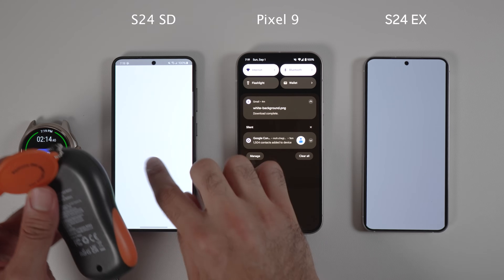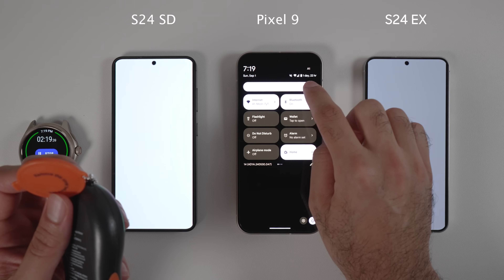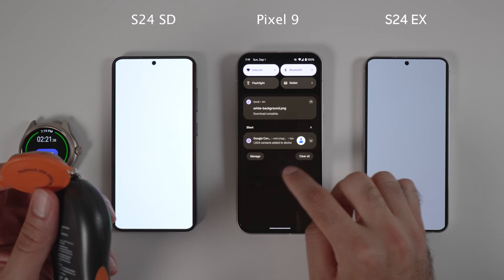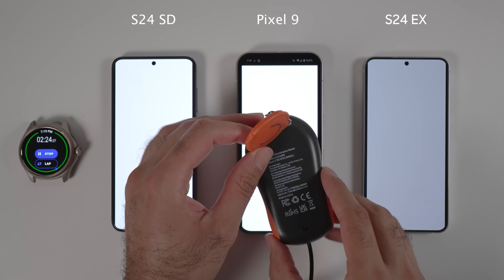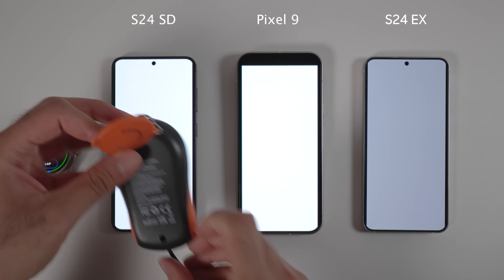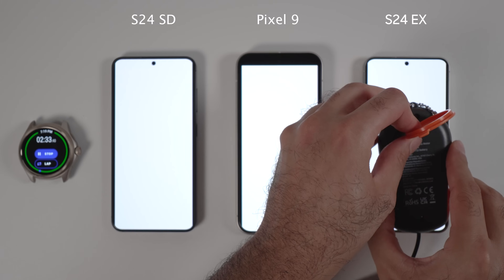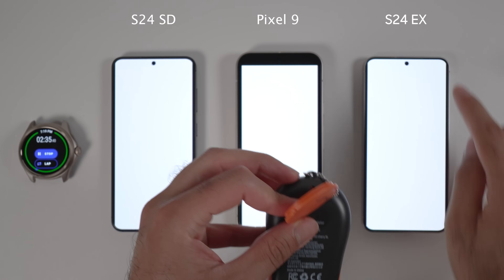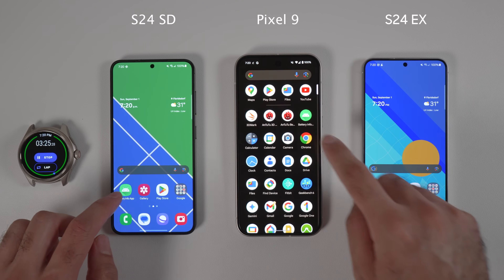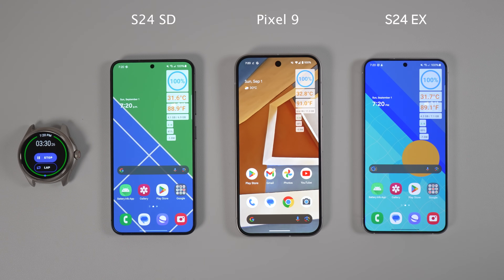I am Mo, a scientist and computer science university lecturer, and I always try my best to test the phones in the same conditions. I use a lux meter to set all the phones to the same brightness — 700 nits to be exact. The S24 Snapdragon is always on the left side, the Google Pixel 9 is in the middle, and the Samsung Galaxy S24 Exynos is on the right side. All phones are charged to 100% and the ambient temperature is around 30°C (around 90°F). I also run an app I wrote which shows battery percentage, temperature, RAM utilization, signal strength, CPU utilization, and power consumption in watts.